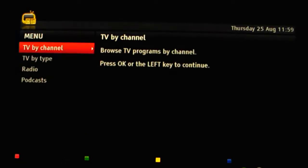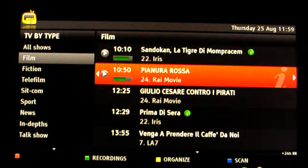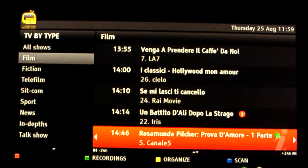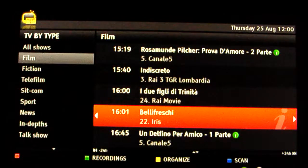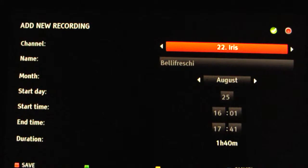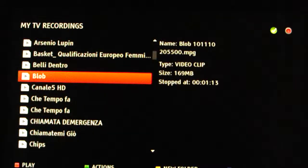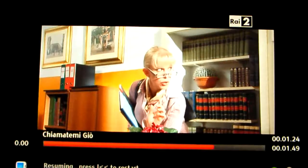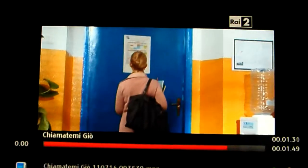Back in the EPG, if I go to TV by type and see an interesting movie — for example Tonight Belli Freschi — I just press OK and the recording is added to my recording list. Just one button. When it's completed, I simply press OK on the previously recorded content to watch it.